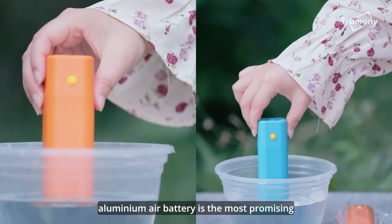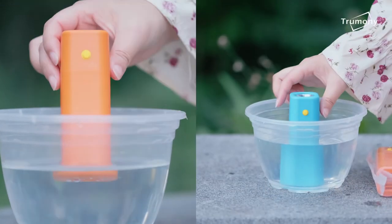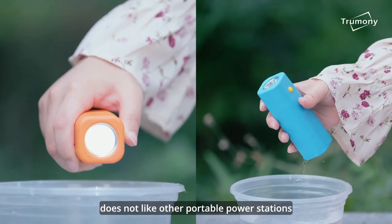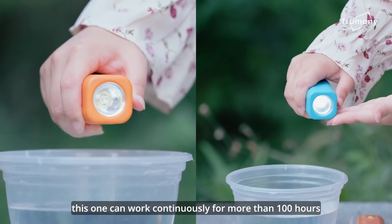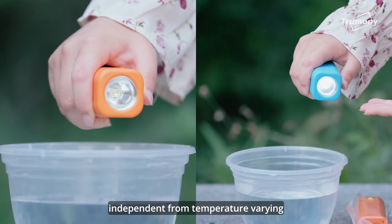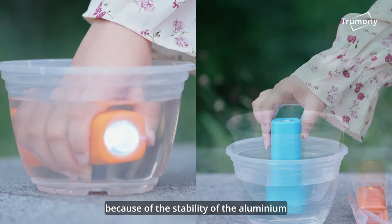The aluminum air battery is the most promising portable power station. Unlike other portable power stations which use lithium-ion batteries, this one can work continuously for more than 100 hours and be stored for more than 10 years, independent from temperature varying and climate changing because of the stability of the aluminum.